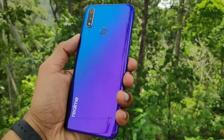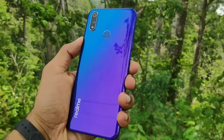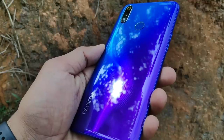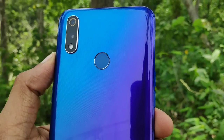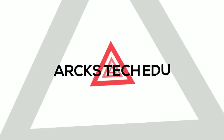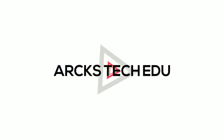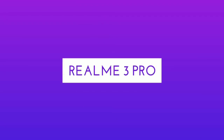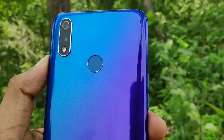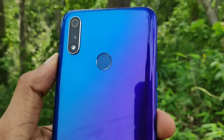I am here for a full review of my usage and experience with the Realme 3 Pro. I have been using it for a month or a few months. This is ArxTech Edu, and I am here to let you know about the smartphone user experience and how this device performs.